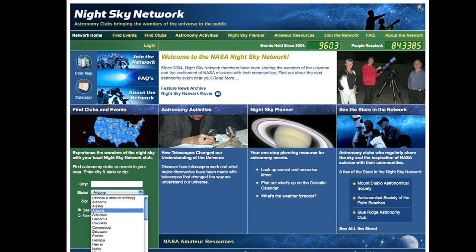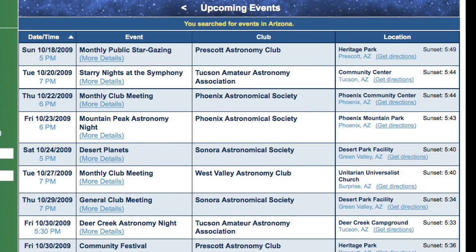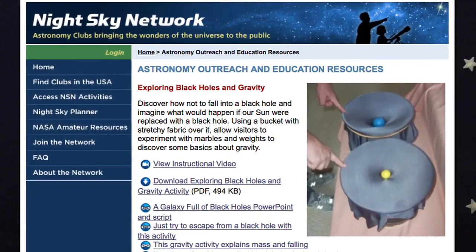Next week I'll be in Phoenix, so I'll search for a list of events in Arizona. Look at all the events I can choose from! There are three different levels of participation on the site. The public can find astronomy clubs and their public events, as well as some cool astronomy activities.